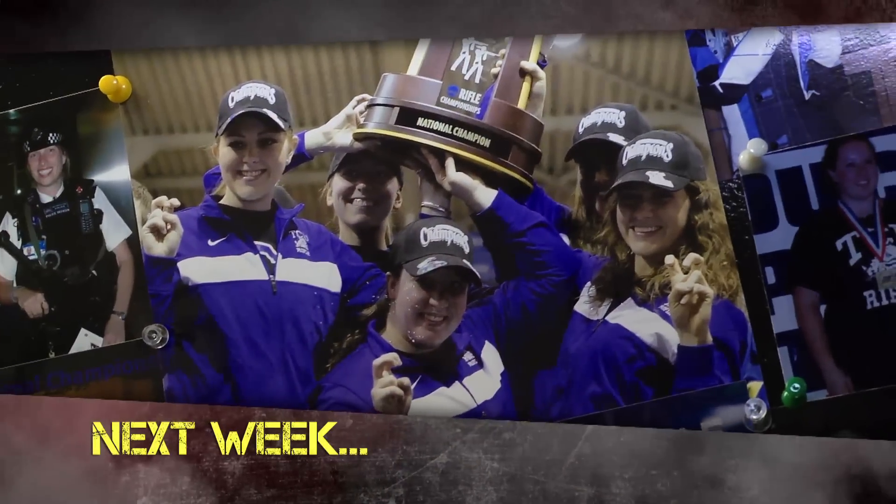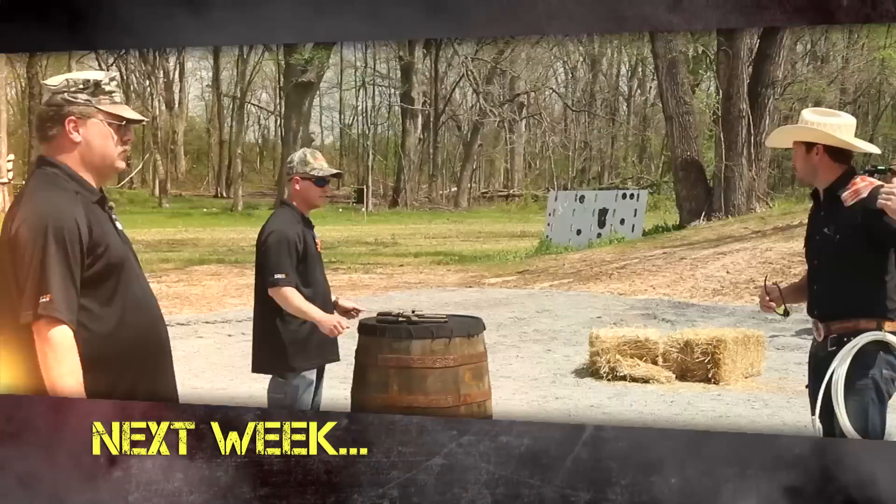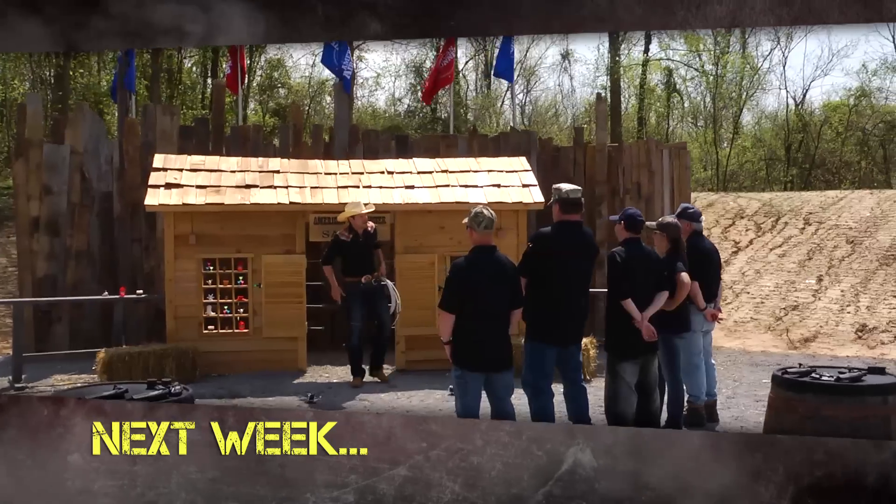That is it for this episode of American Air Gunner. Make sure you tune in next week - we have the elimination round of the Air Gunner Challenge. Coming up next week, I'm back with the TCU Women's Air Rifle Team where they'll be showing me a thing or two about precision competitions. The Air Gun guys are back at the round table, and Sarge and Sparky square off in an American Air Gunner Classic, the Air Gunner Saloon. See you next week.